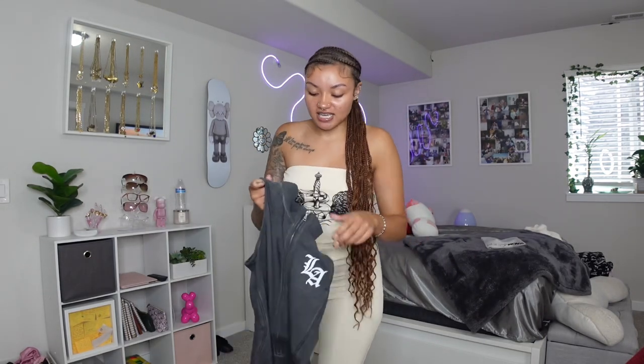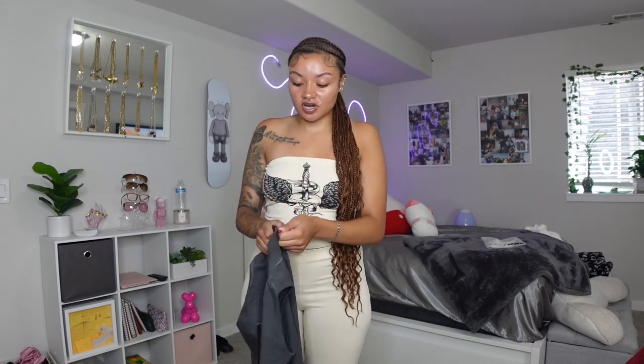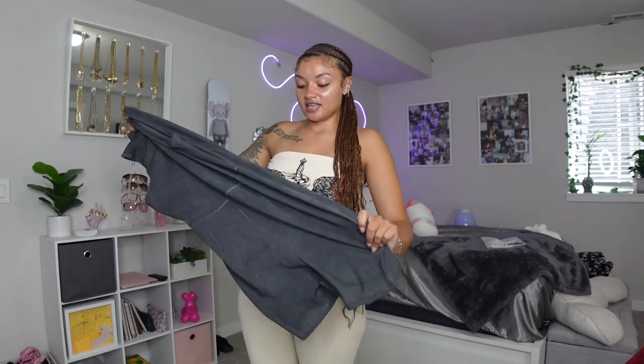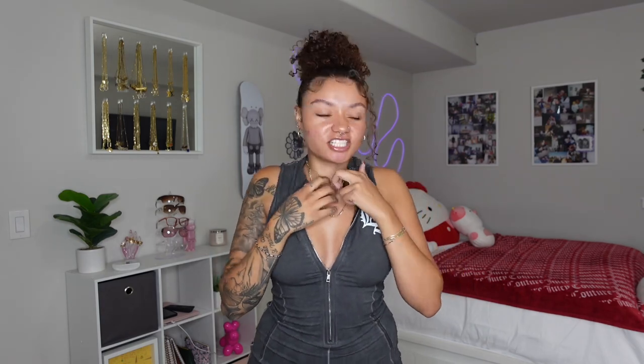I got this in a medium — I should have got a small because I can already feel it. You live and you learn. I have to come back to film because my camera deleted a bunch of the footage. It's actually a week later and I had to refilm all these extra outfits because I had to show y'all the good stuff.